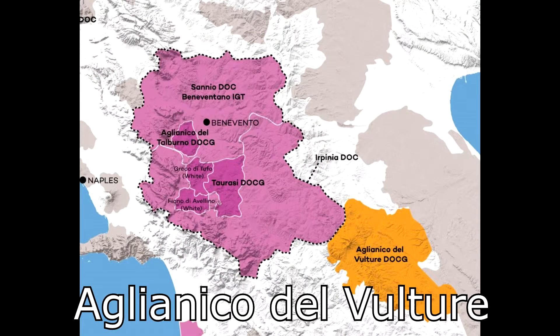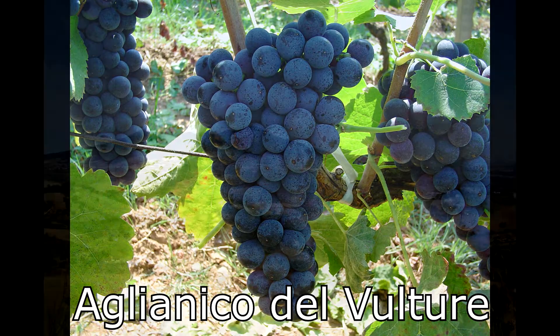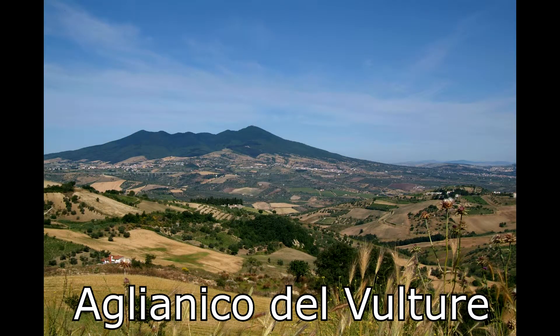When we look at Basilicata, there is an area called Vulture, so we often see Allianico del Vulture. These Allianico grapes are grown on the slopes of an ancient dormant volcano called Mount Vulture. What's different about Basilicata Allianico from Taurasi Allianico is that the Basilicata Allianico only gets its DOCG designation if it's a Superiore grade — in other words, a grade where the alcohol is 10% above the minimum levels for that area.